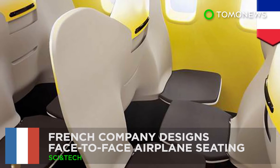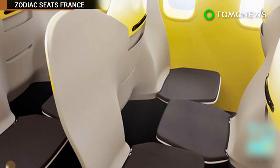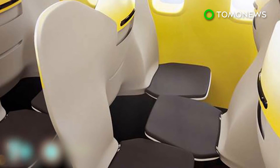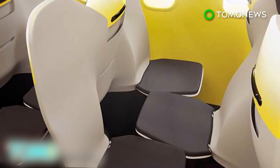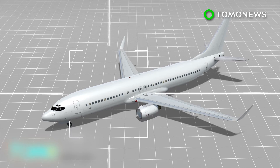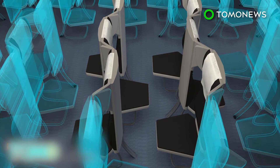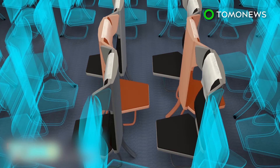French Company Designs Face-to-Face Airplane Seating. A French manufacturer of aircraft passenger seats has filed a patent for a new seating design that would increase cabin capacity by having passengers face each other. The design is being met with strong objection by potential travelers. Zodiac Seats France's latest design, called Economy Class Cabin Hexagon, alternates the cabin seats between facing forward and facing backwards in order to increase cabin density.